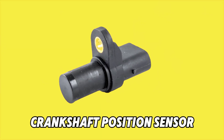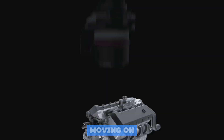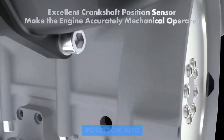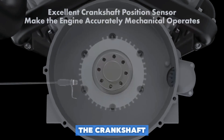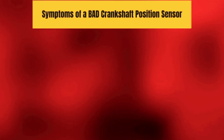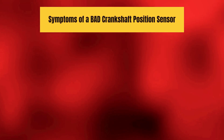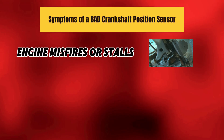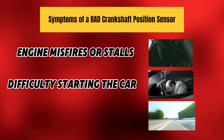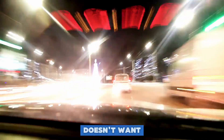Number 5: the Crankshaft Position Sensor. This sensor monitors the position and speed of the crankshaft, which is absolutely crucial for engine timing. Symptoms of a bad sensor: engine misfires or stalls, difficulty starting the car, and poor acceleration. The takeaway — if your car's acting like it doesn't want to start, this sensor might be the issue.